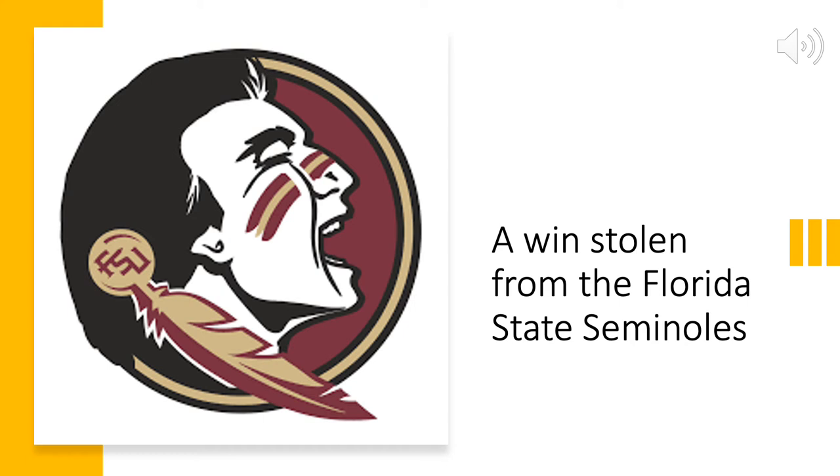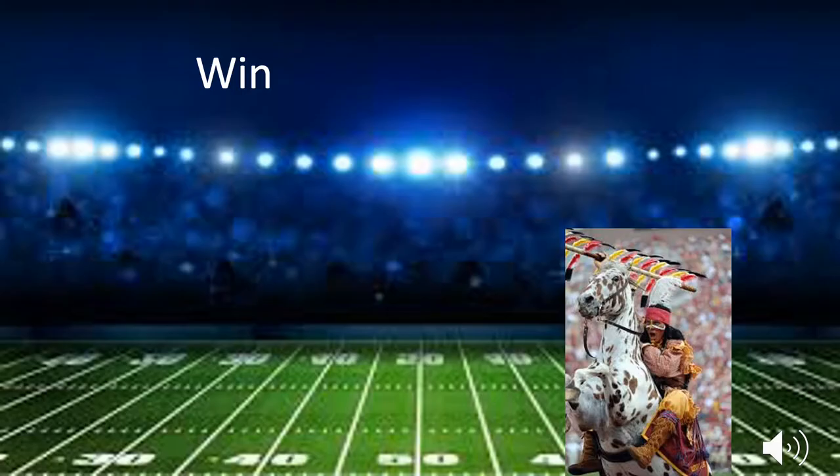In this video, we will be analyzing the impacts of DNA fingerprinting on the disappearance of a win. On November 14th, Florida State football stepped off the field expecting to take home a win, but realized it had been stolen. They notified the police and luckily they were able to gather a hair from the field.